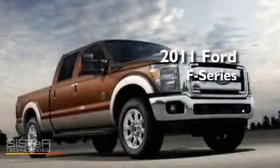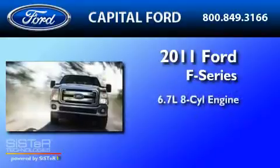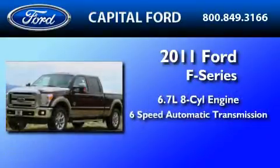This is a brand new 2011 Ford F-550. It features a 6.7-liter 8-cylinder engine and a 6-speed automatic transmission.